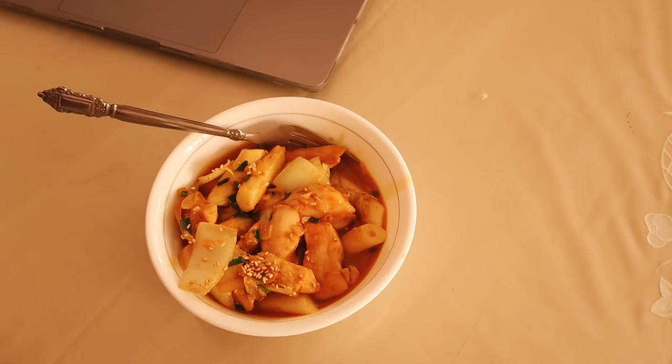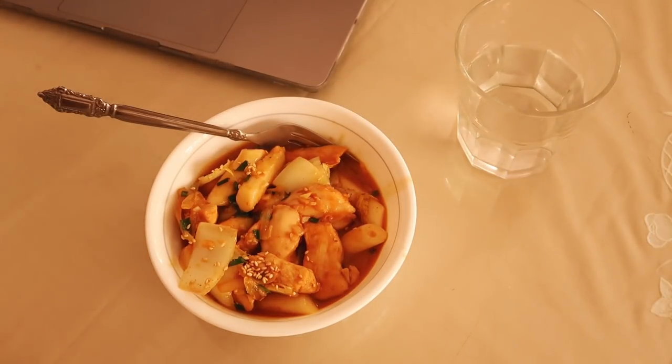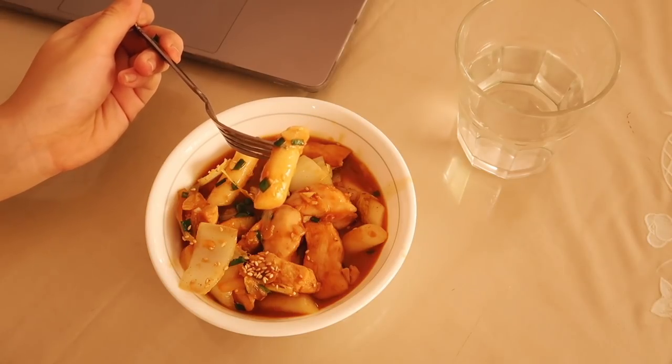I was super hungry so I transferred everything to a bowl and served it up — so good! It really hits a spot if you're craving Korean food. You can also add eggs, fish cakes, mini sausages, anything your heart desires, but this is what I ended up having for lunch.